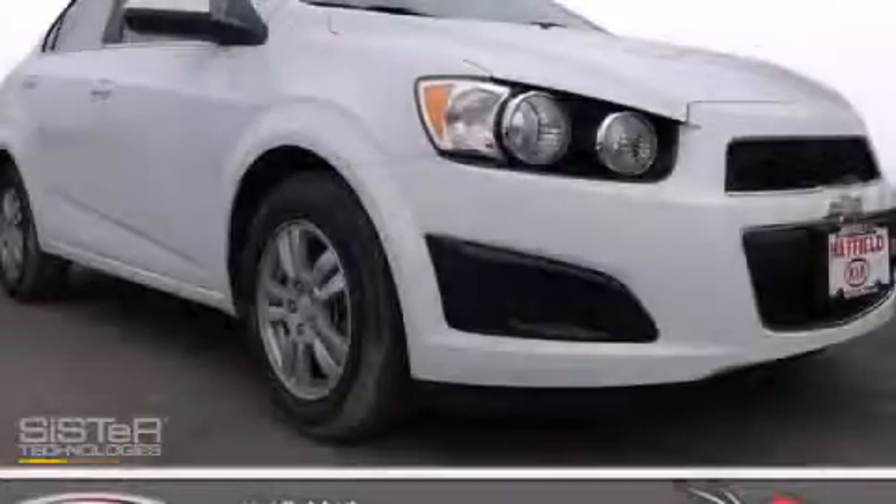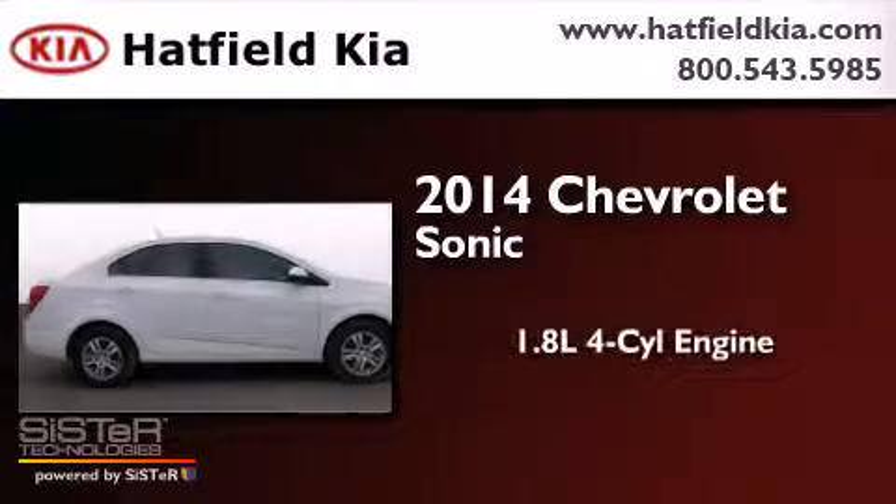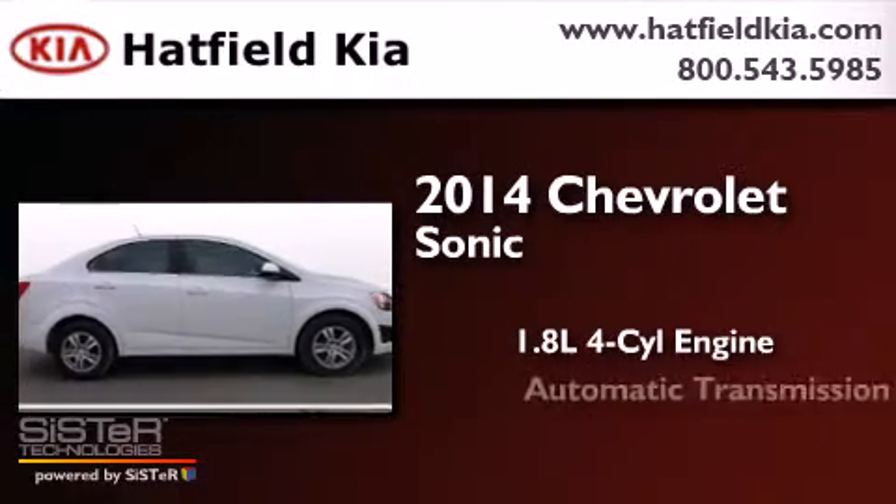This is a 2014 Chevrolet Sonic. It has a 1.8 liter four-cylinder engine and an automatic transmission.